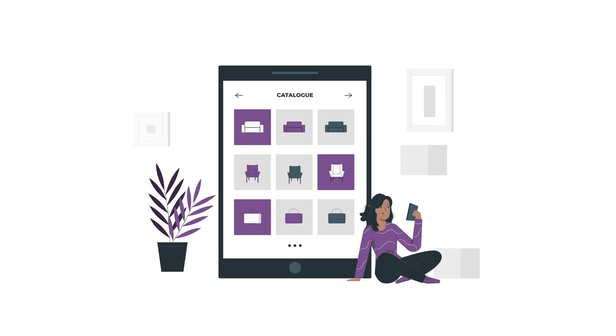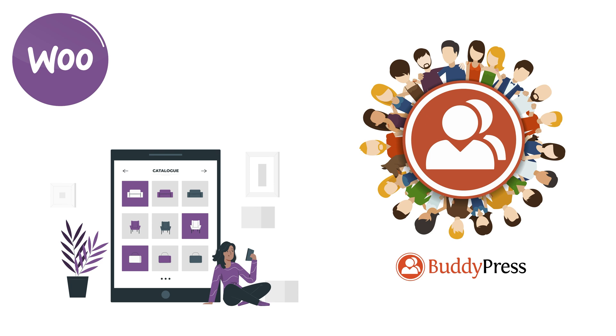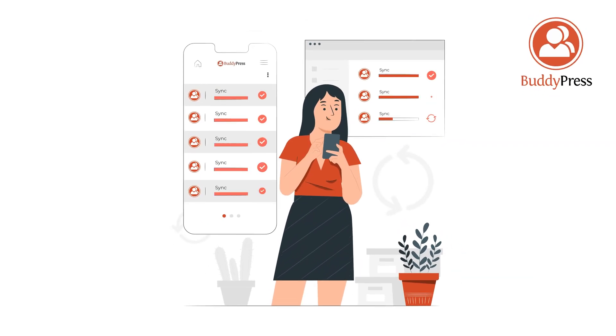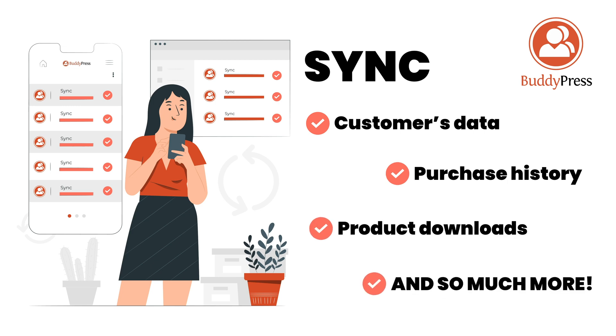With WooBuddy, you have the ability to integrate your WooCommerce store with your BuddyPress community. Effortlessly sync your customers' data, their purchase history, product downloads, and so much more with your BuddyPress member profiles. Make all relevant customer data accessible from one place.